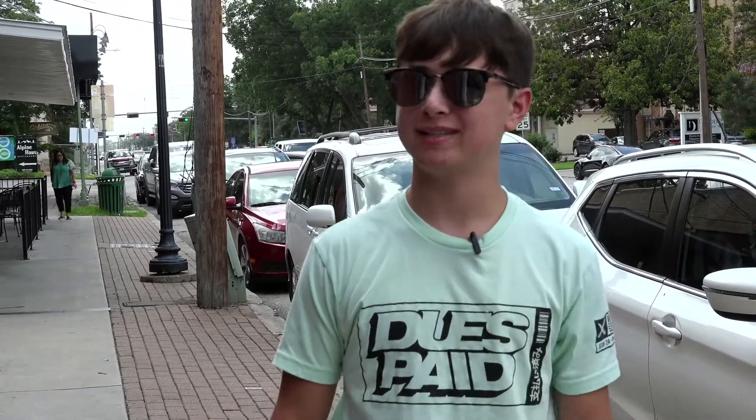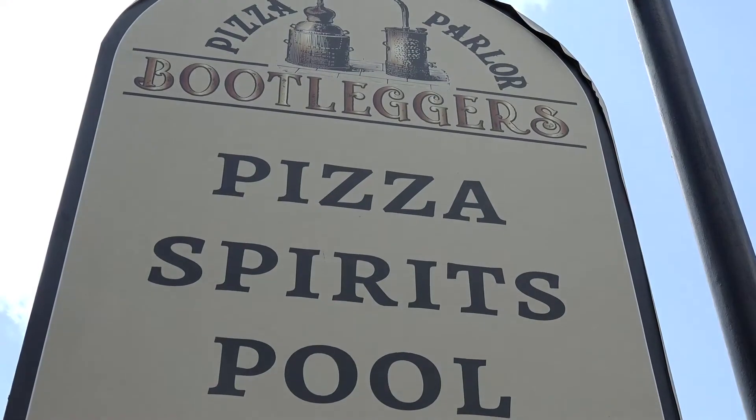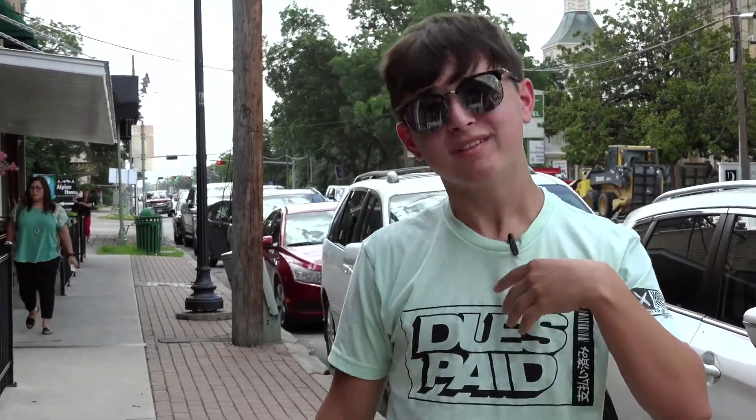Hello everyone, welcome to Kyan's Root Beer Barrel. It's me, Kyan. Everyone knows that root beer and pizza are a great combination, but have you ever wondered which root beer works best with a pizza slice you're eating? Today, I'm at Bootlegger's Pizza Parlor in New Braunfels, Texas to try and figure that out. Are you ready to feel the fizz? Let's go inside.